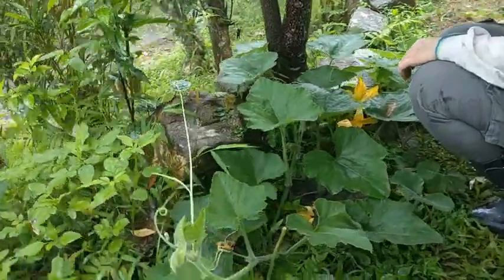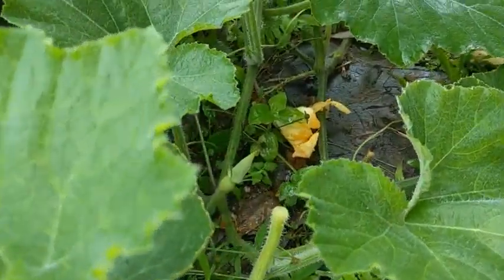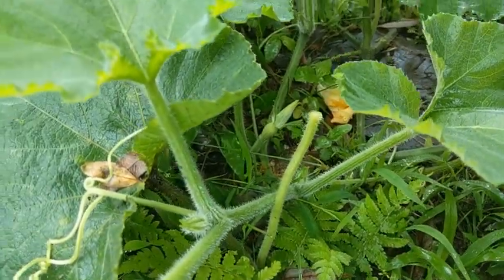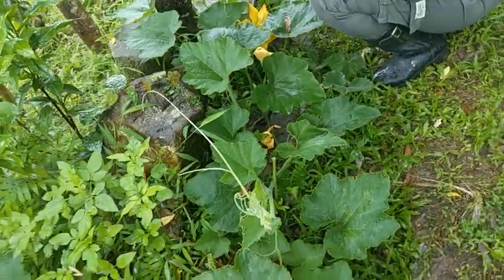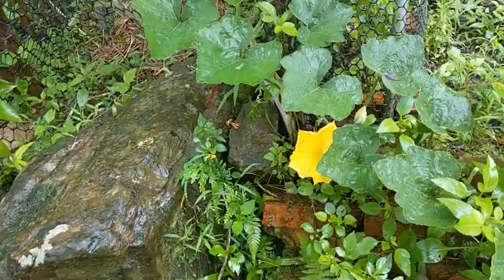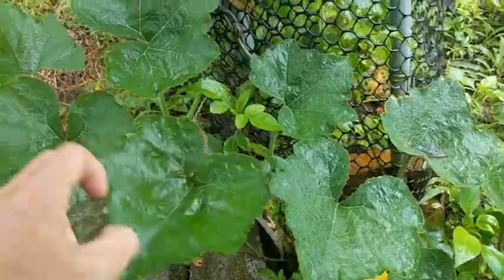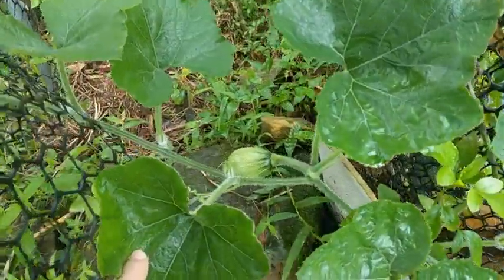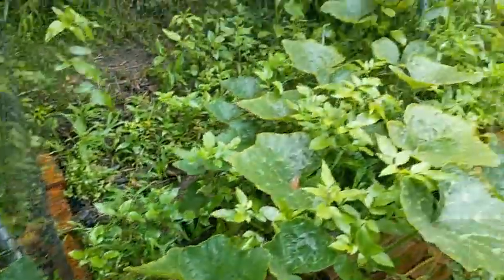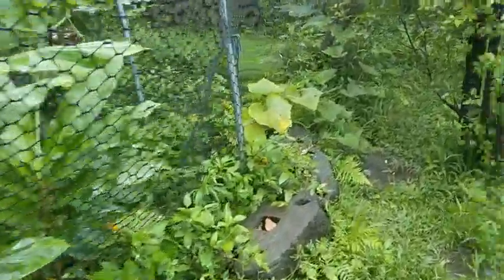那一顆算成功嗎？嗯，算成功。這個應該算是還不錯的母花，有機會，可能再兩三天。終於有第四顆的感覺。這個應該算成功啦，因為它長大了，而且它蠻翠麗的，所以應該算成功。這是咱們的南瓜，已經將近要邁入第四顆了。